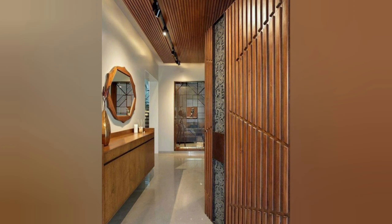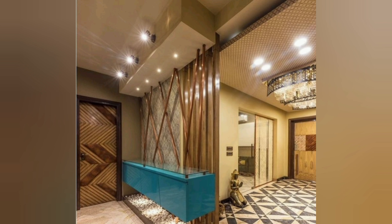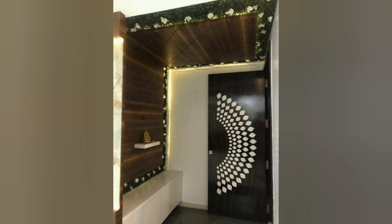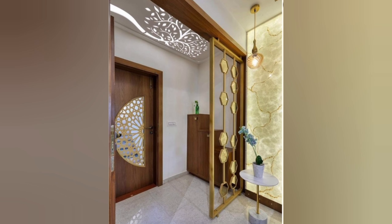To achieve the rustic charm look, consider using a reclaimed wood console table or bench. You could also incorporate a stone accent wall or a metal chandelier. To add a touch of elegance to this rustic design, consider using foyer furniture ideas with a refined look — for example, a mirrored console table or a crystal chandelier would be a great addition.